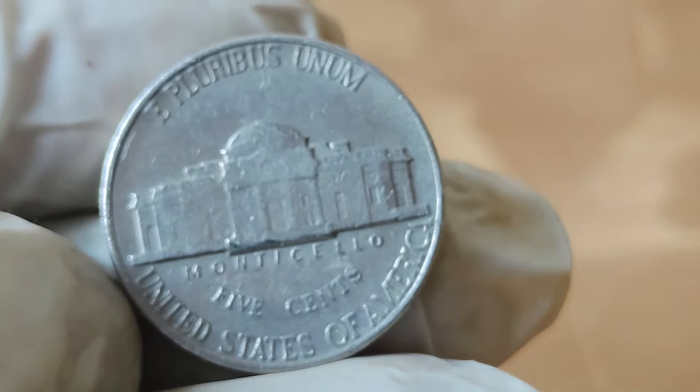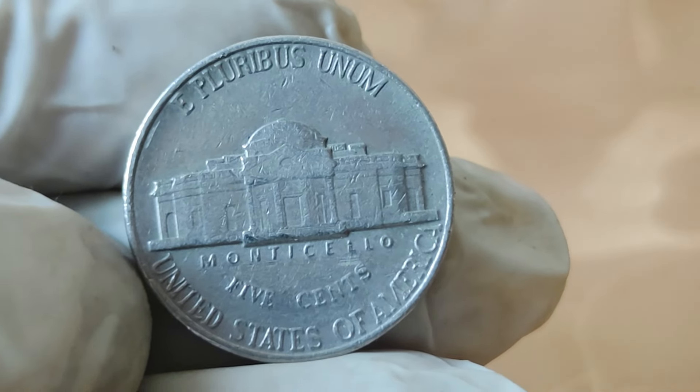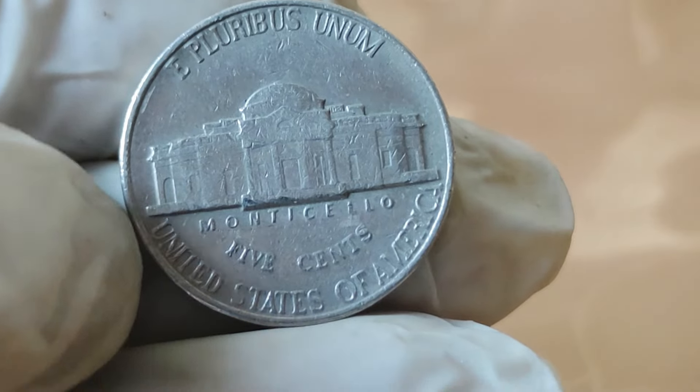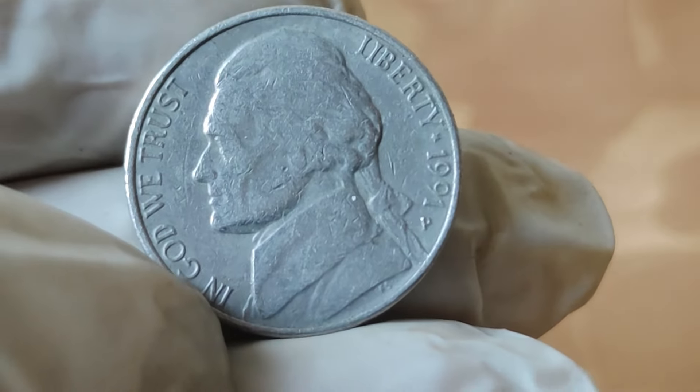So what sets this coin apart from the rest? This particular coin exhibits a rare combination of errors, including a double-die obverse and a repunched mint mark. These factors, coupled with its pristine condition, make it a true collector's gem.